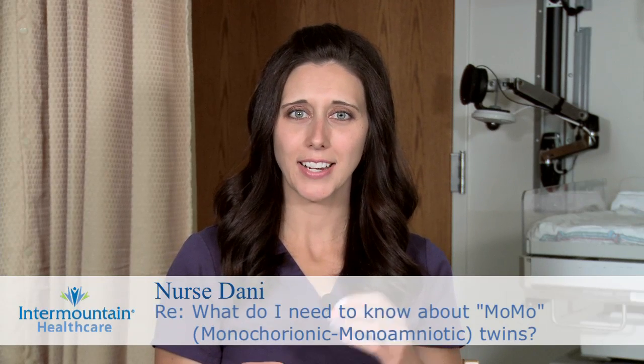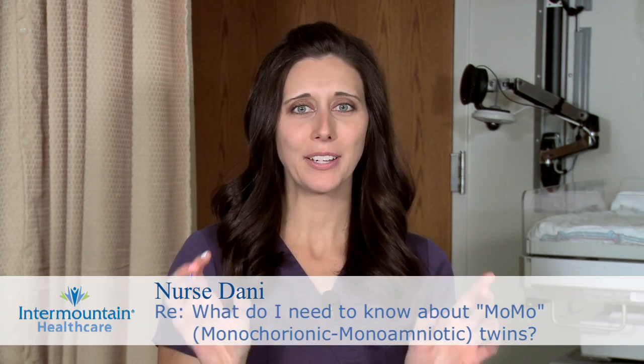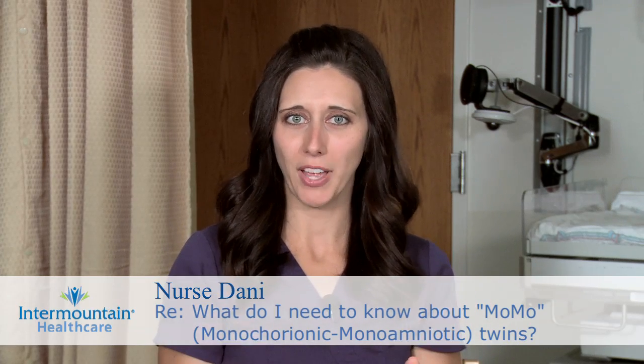There are three different types of twin pregnancies. One is diamniotic dichorionic, which means you have two babies in two separate sacks and they both have their own placenta. Another type is monochorionic diamniotic twins, meaning two babies in two separate sacks sharing one placenta. A third type is monochorionic monoamniotic twins, where you have two babies in the same sack sharing one placenta.